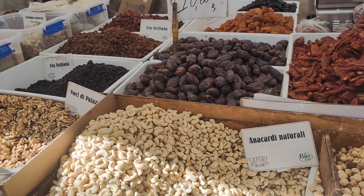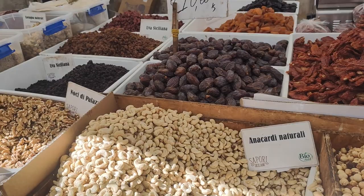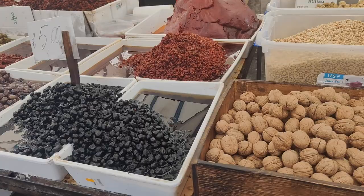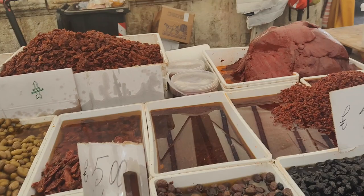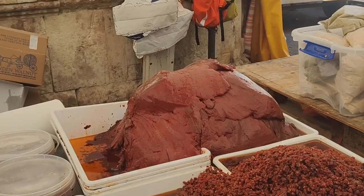There are some dates and all types of dried fruits — raisins, of course. Uva Siciliana. Raisins, as you remember, were brought here by the Arabs and are used in many dishes to make an agrodolce — sweet and savory. And straight ahead? Tomato paste. You don't even have to refrigerate it.